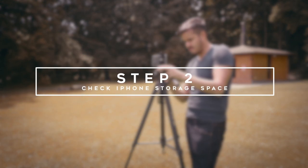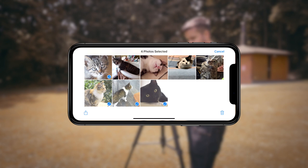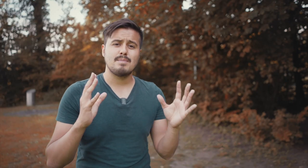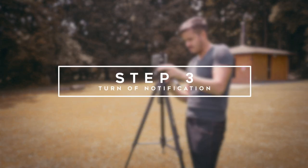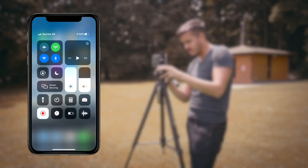Step number two is to check your iPhone storage space. Delete all of your cat pictures to free up enough space. Step number three is to turn off your notifications. Swipe down and turn on night mode — that way you won't get any interruptions while filming.